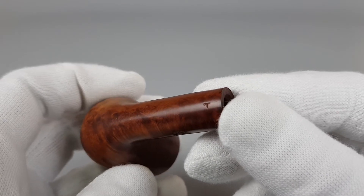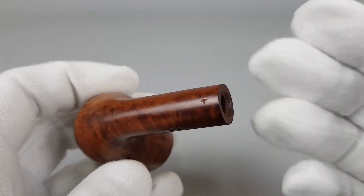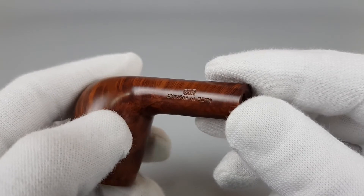I believe this is some sort of a mark — a letter T. We don't know what it stands for.